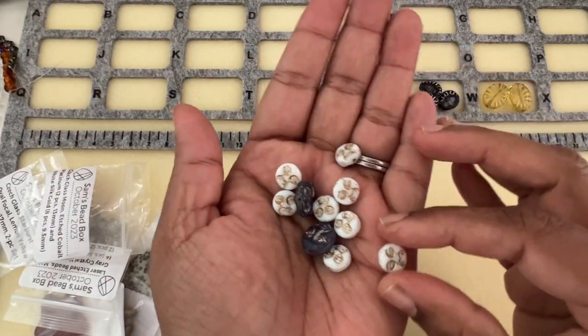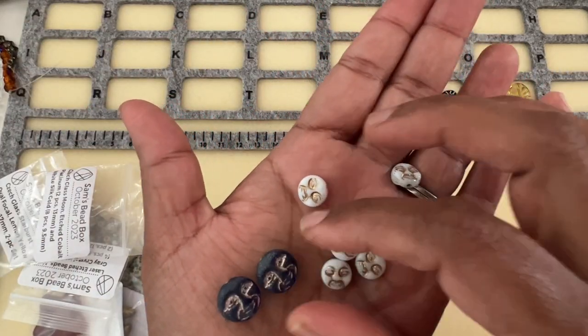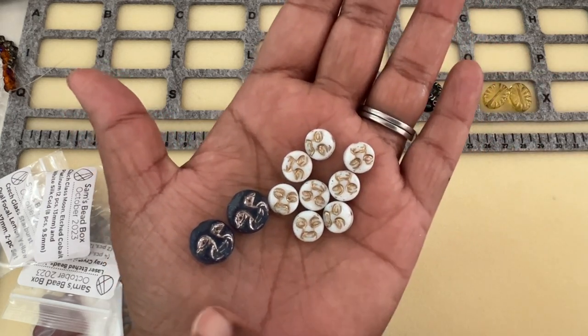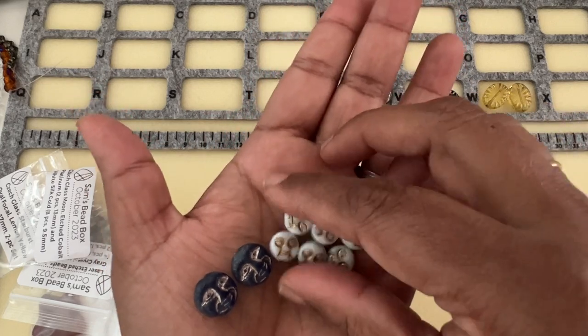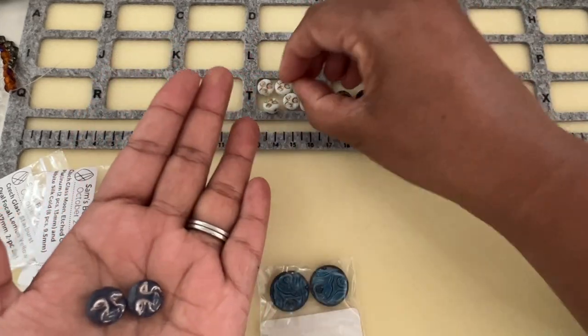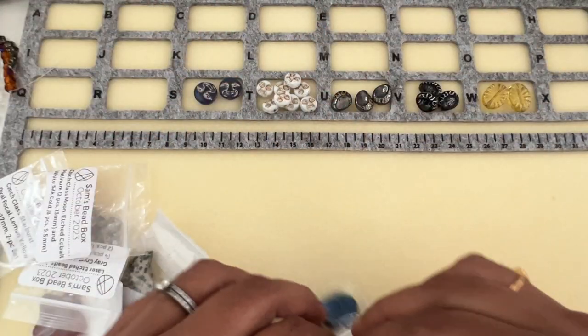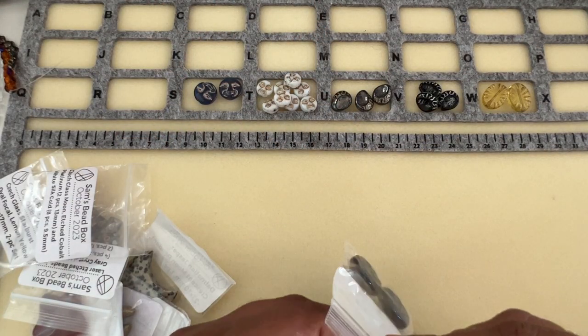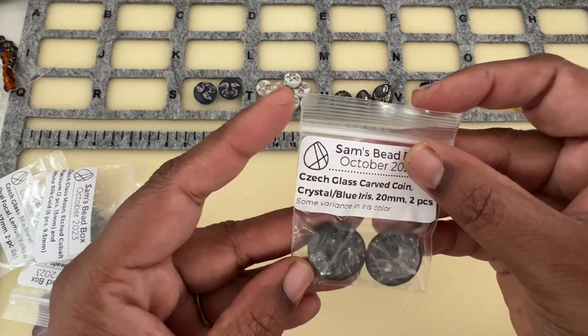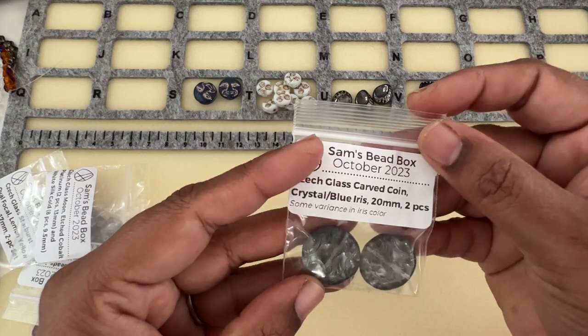These are nice — I've had some beads like this but this is a new and bigger size, and these are the smaller size in white. So we have those that we can make earrings, pendants, bracelets. Then we have Chic Glass Carved Coin Crystal Blue Iris, 20 millimeter, two pieces.